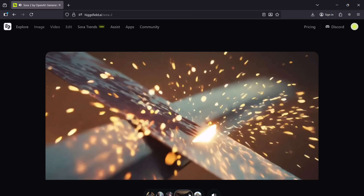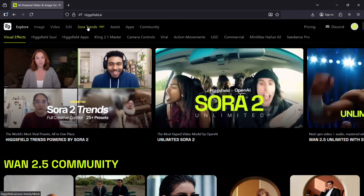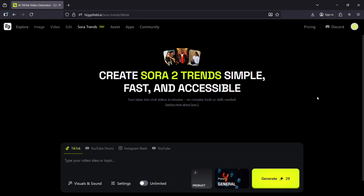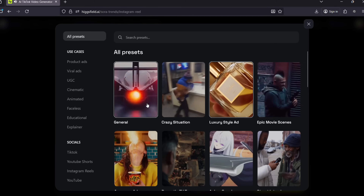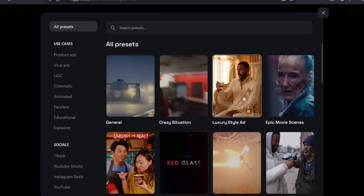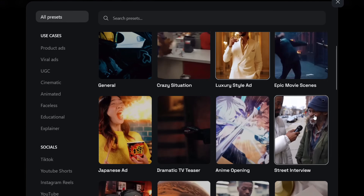With Sora 2 Trends, Hicksfield offers full control with 25 plus presets. Choose the platform you are creating the video for — TikTok, YouTube Shorts, Instagram Reels or normal YouTube videos. The aspect ratio and theme will be optimized. You can add an image of a product to include in the video. The product placement mode is quite brilliant — blend your products naturally into your story. With these presets, you give Sora 2 an idea of what type of video you want to create. That UV ray emitting comb commercial I showed at the beginning? I made it here with these presets.